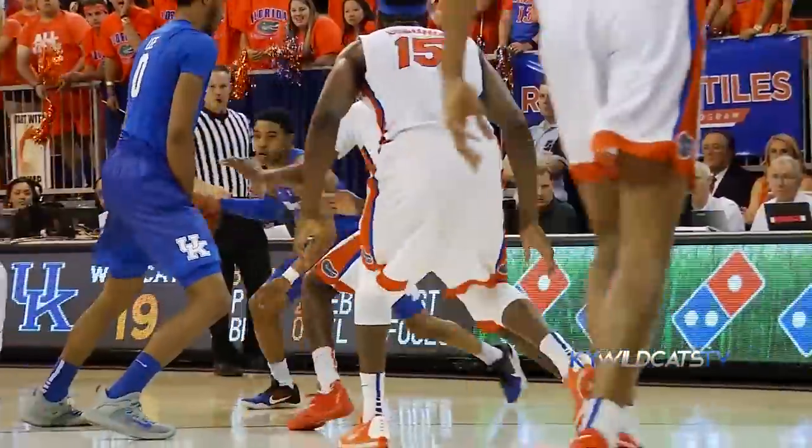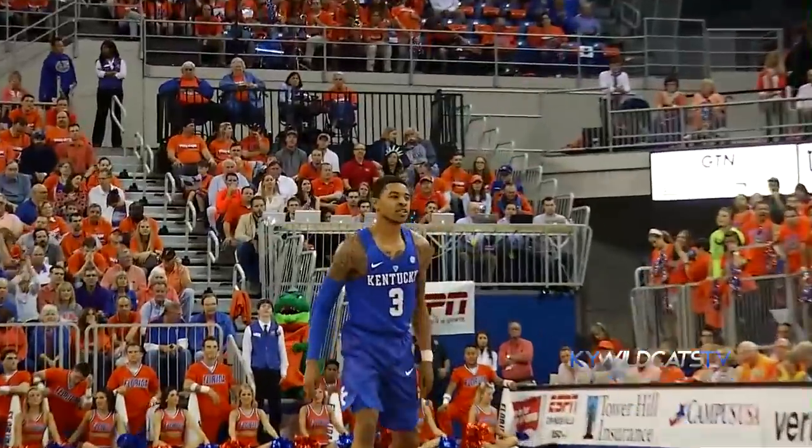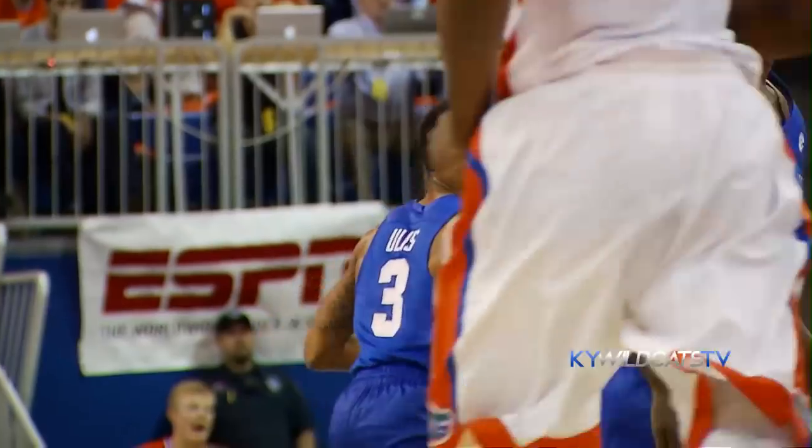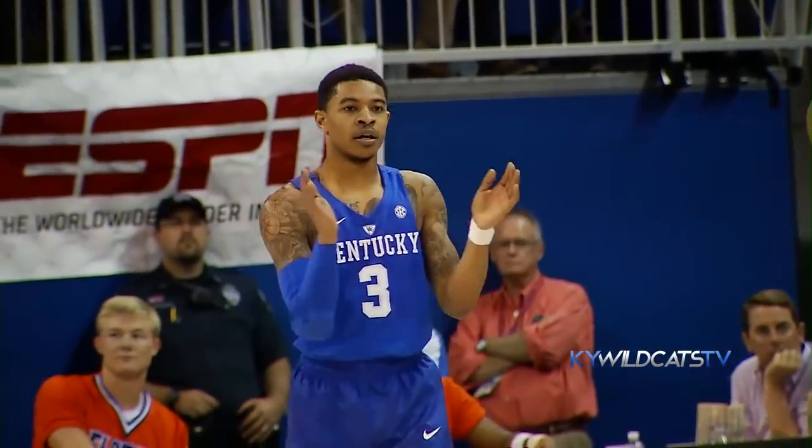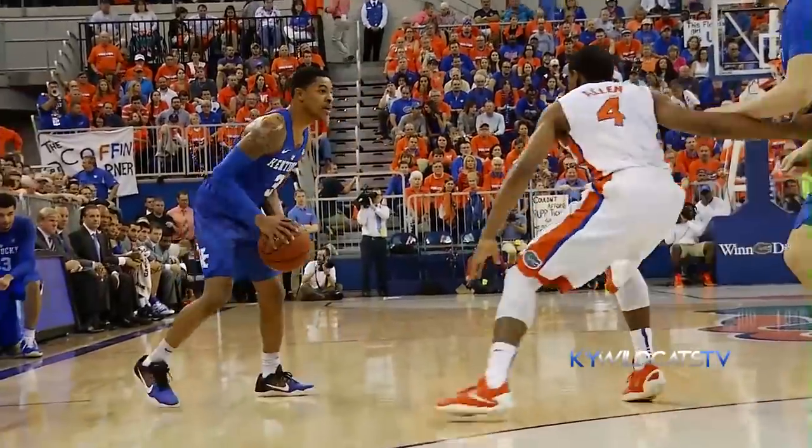Now Euless runs it into front court to the left wing, hesitates, curls into the circle, 18-footer straightaway is good for Tyler Euless. How many of those shots did we see him take after shoot-around this morning? He's a hard-working young fella.